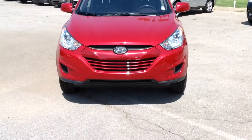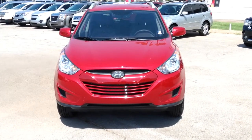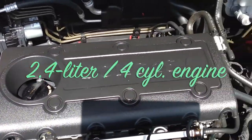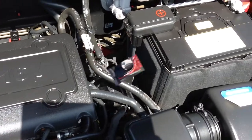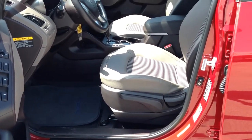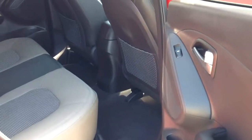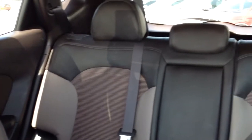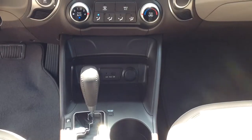This Carfax one-owner front-wheel drive four-door SUV is in superb condition and features a 2.4-liter four-cylinder engine connected to a six-speed automatic transmission. With 31 miles per gallon on the highway and 22 miles per gallon in the city, this low-mile SUV will save you tons of money at the gas pump.